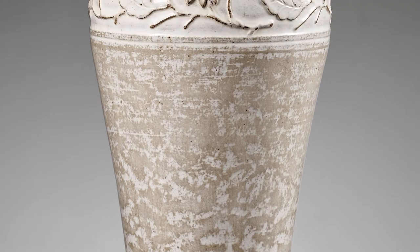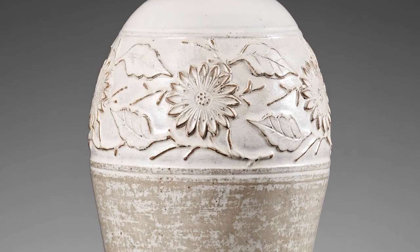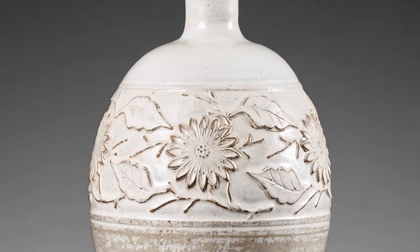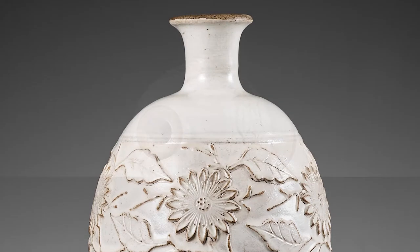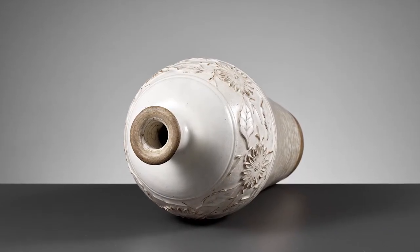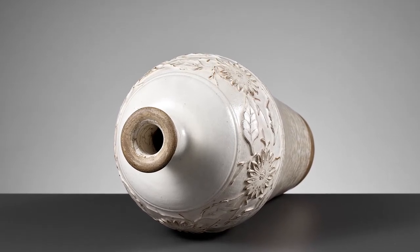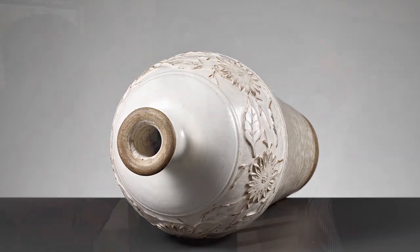But we are very confident that it is earlier — that it is an actual 13th century piece, like southern Song dynasty. And there's a decent number of reasons. The first one being that during these periods, vessels were very rarely made for decorative purposes.